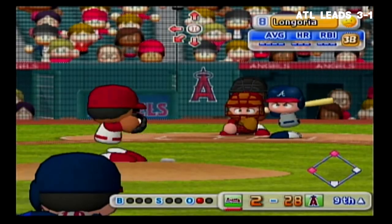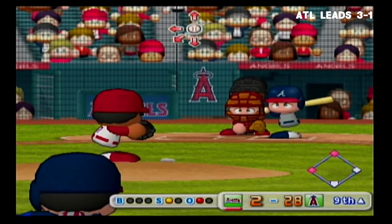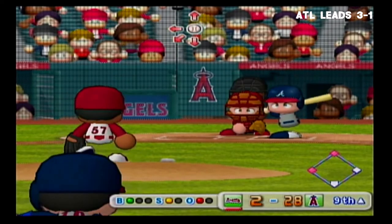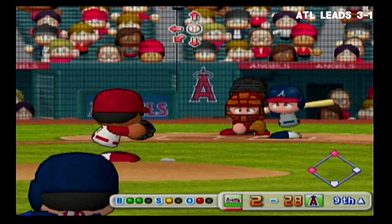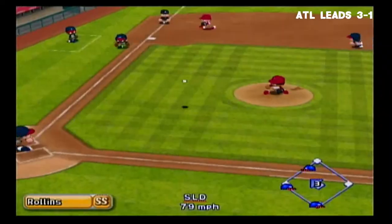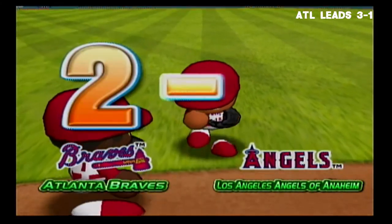Number three, Evan Longoria. Strike — he put that first pitch right in there, count 1 and 1. The runners go back to their bases. There's two — double play! And that wraps it up.